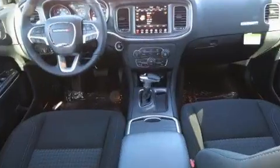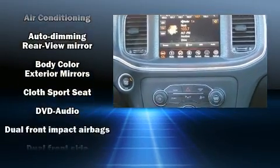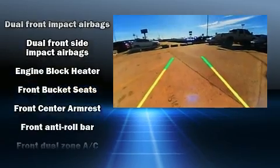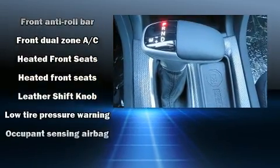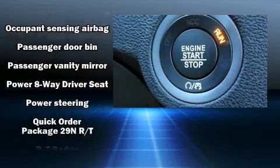Dodge also prioritized safety and security with features such as dual front impact airbags, front and side impact airbags, brake assist, anti-whiplash front head restraints, a panic alarm, an emergency communication system, and four-wheel disc brakes with ABS.